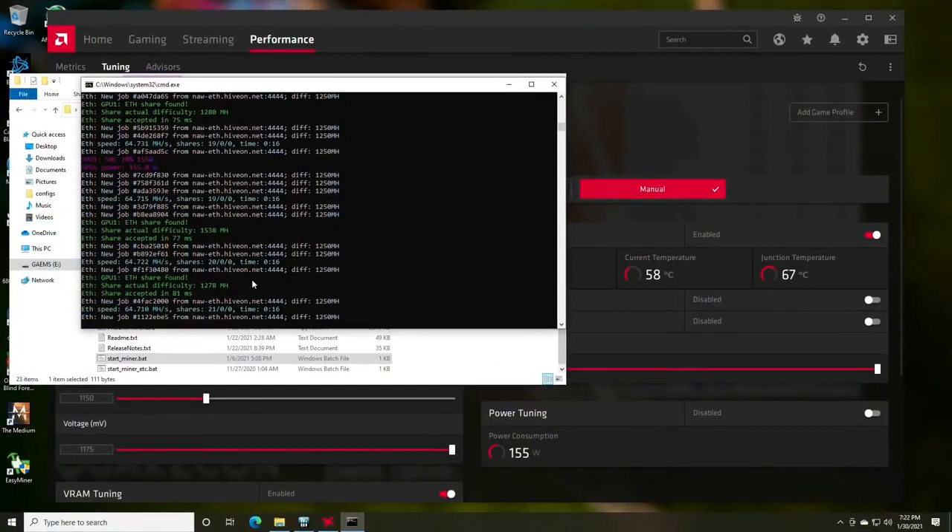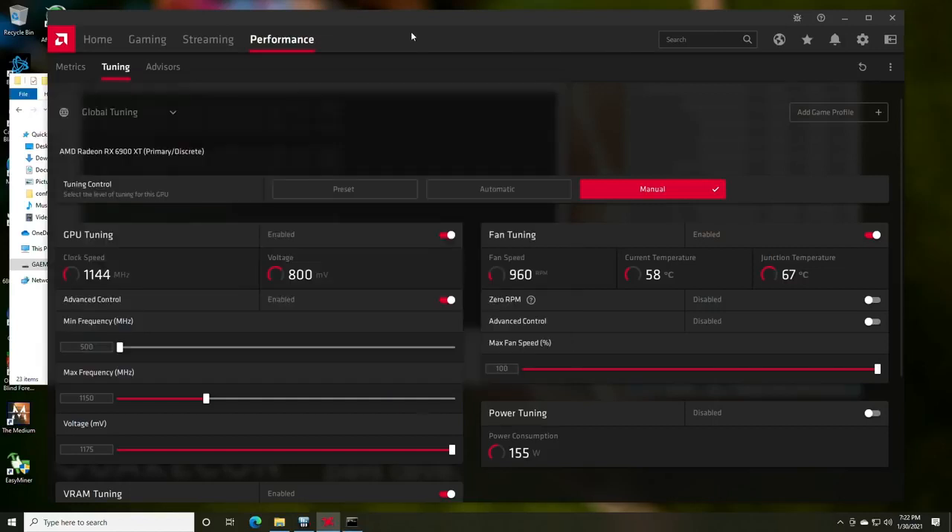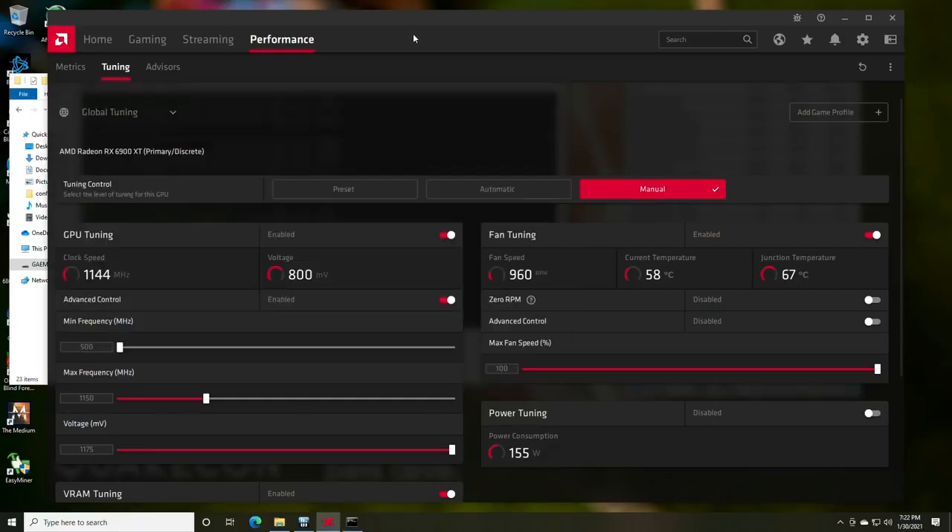We have it hashing away at 64 megahash a second, and these are the settings to achieve that — everything is basically super similar to the 6800. The last card we still need for testing is the 6800 XT, and all of this may change when miners are built specifically for these GPUs. It's frustrating, but there haven't been custom miners built for these GPUs yet, and there's still no BIOS modding available.